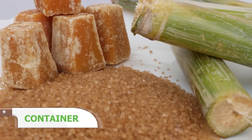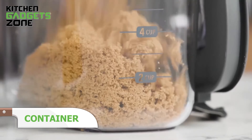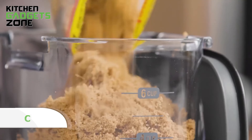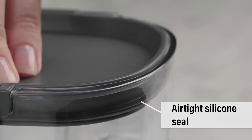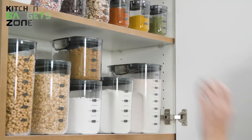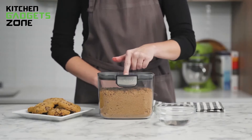Keep your brown sugar fresh and moist for premium baking with the Progressive ProKeeper. This container holds a standard 2-pound bag of brown sugar and includes measurement markings up to 6 cups for easy portioning. The airtight silicone seal ensures your brown sugar stays fresh, while the included terracotta disc helps maintain the ideal moisture level, preventing hardening.